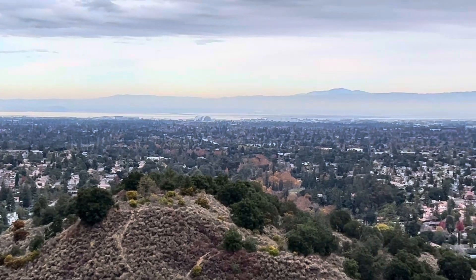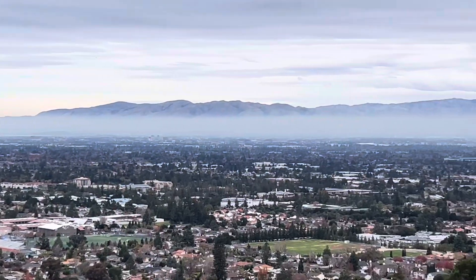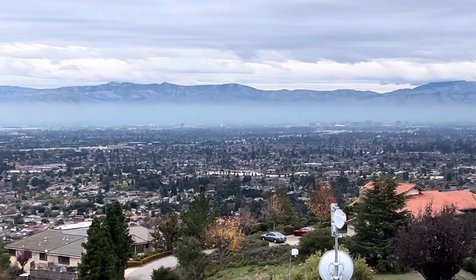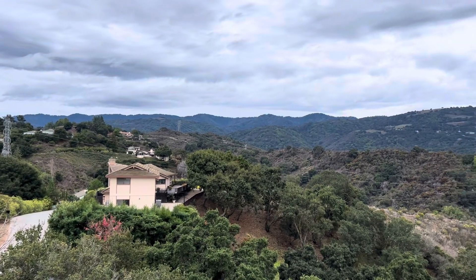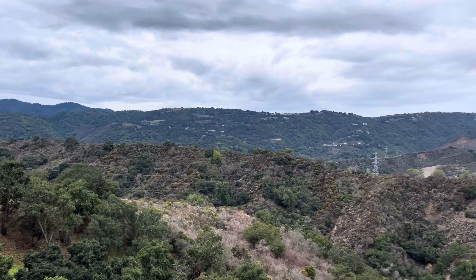I want to introduce you to Silicon Valley, California. This is the area where I live and work. I live up in the Santa Cruz Mountains, which is up behind me here. I'm working in the foothills of Cupertino today, and from the top of the bucket I'm giving you an overview.